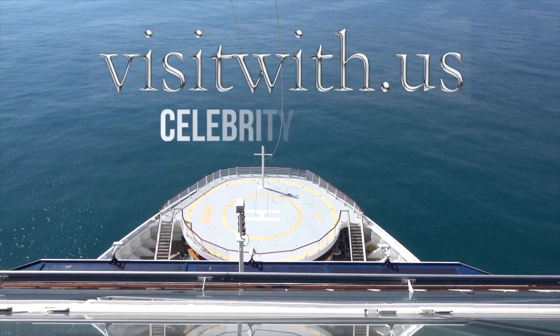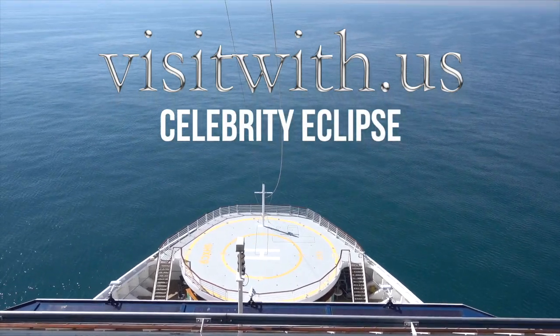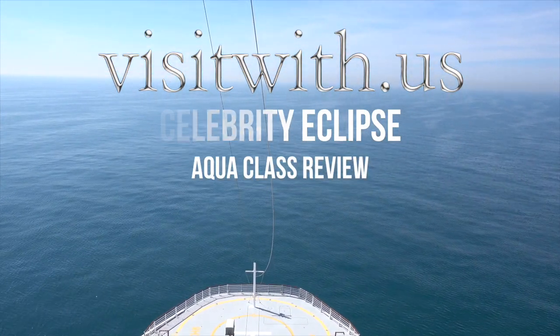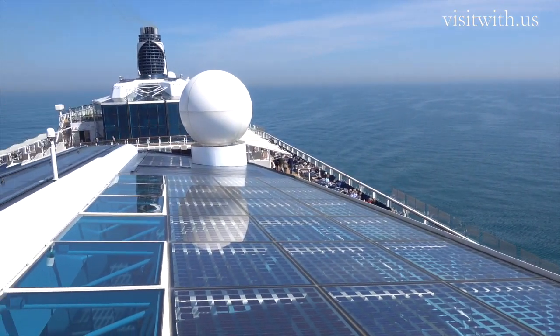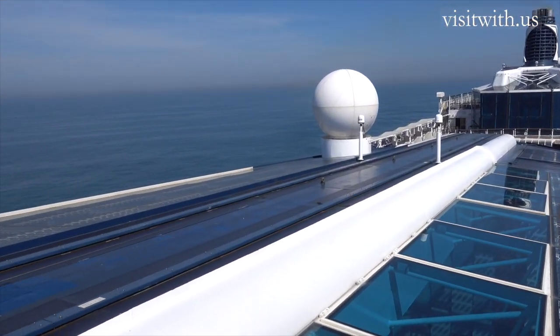Welcome to the beautiful Celebrity Eclipse! As our Greek captain kept saying over the Tannoy, and beautiful it really is, especially when you're travelling Aquaclass, Celebrity's semi-premium spa-focused package. This short video shows you a glimpse of what you can get for your extra dosh and what we thought of it.